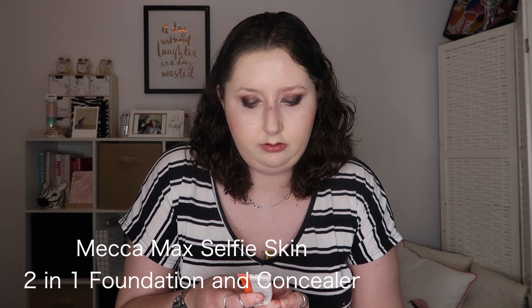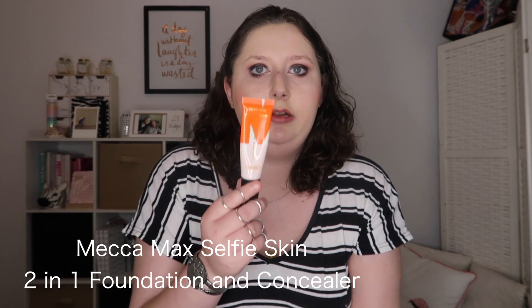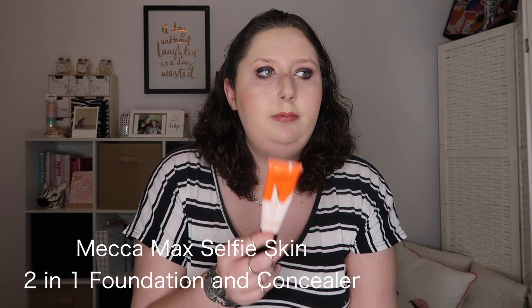Next is the Mecca Max Selfie Skin 2-in-1 Foundation and Concealer. I use it more as a foundation — it's almost like a BB cream consistency but with heavier foundation coverage. If I had to use one product for everyday and going out, this would probably be the product I'd choose. I really enjoy it.